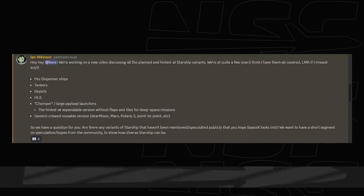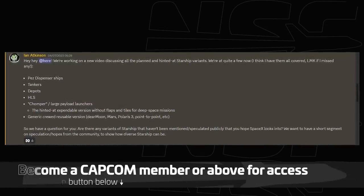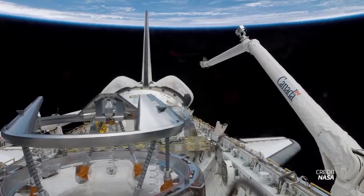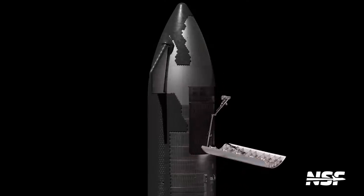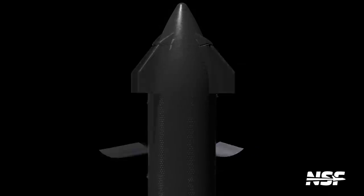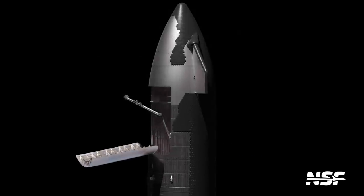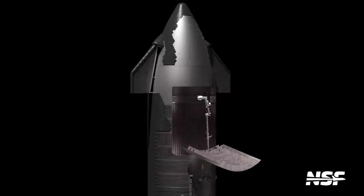In addition to the confirmed variants, we asked our channel members on Discord what variants of Starship they expect, or hope, to see fly in the future. The most common response was a Starship featuring a robotic arm, similar to the Shuttle's Canadarm. This would be useful for returning large payloads to Earth, servicing payloads on orbit, or even cleaning up space junk. While this hasn't really been talked about officially, it would be really useful, and it wouldn't surprise me if something like this becomes reality.